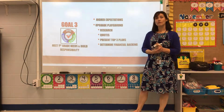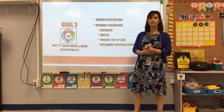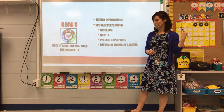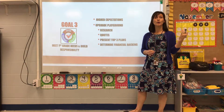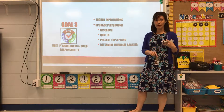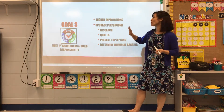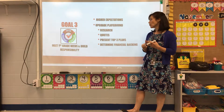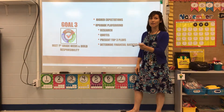Goal three was to meet the needs of first graders. When this building was built in 2000, it was designed for pre-K 3 through kindergarten, so our playground is not sufficient for first grade bodies. Additionally, second grade teachers were concerned that first graders here with preschoolers wouldn't develop independence and wouldn't be ready for second grade. So we set high expectations for our first graders and are working to upgrade the playground — researching companies, getting quotes, and presenting our top three plans to the school president. Once approved, we'll determine how to financially support the project.